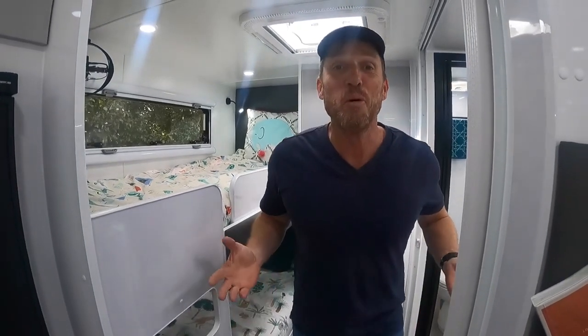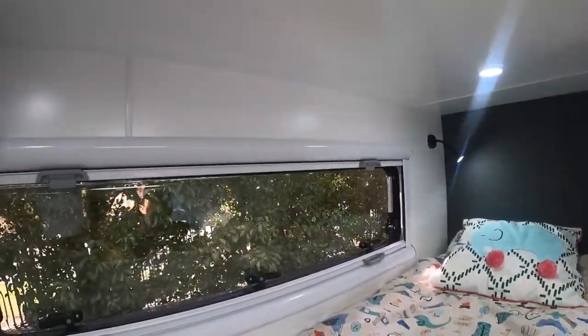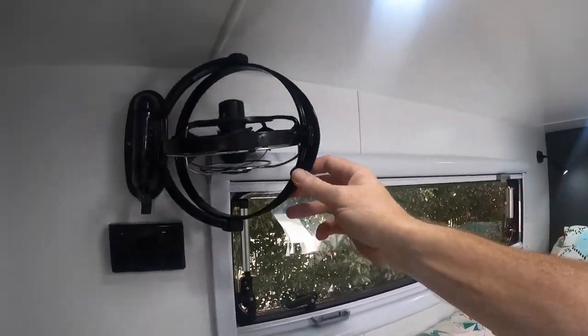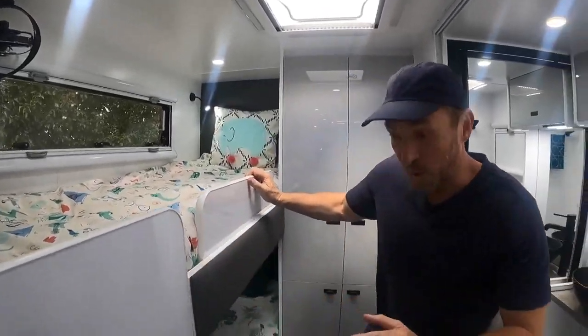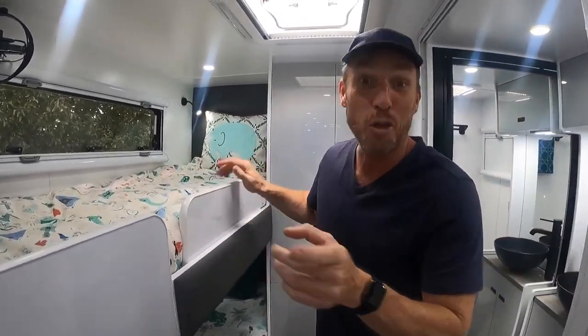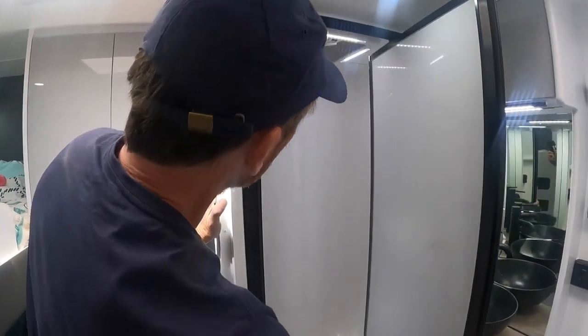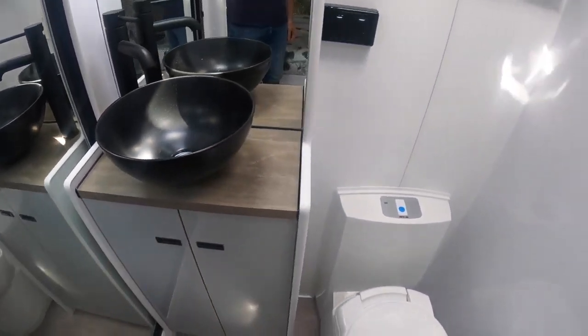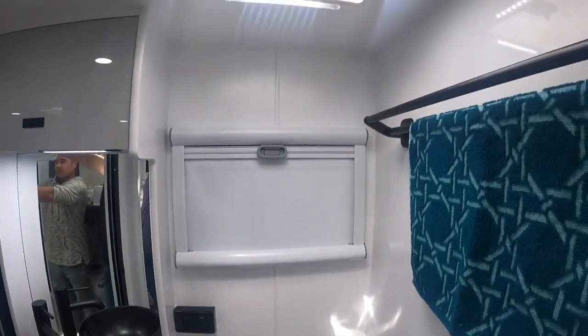One of the most important things with a family van is to keep the kids happy. We've got this magnificent bunk with Sirocco fans, LED lights, and ample storage underneath. We've got LED sockets too, so it's Netflix all day long on those rainy days. Next to the bunks we've got this magnificent ensuite. I love the fact that it's got a separate shower, plenty of space, lots of storage, black taps, a bit of natural light, and a Sirocco fan above. You've got to love it.